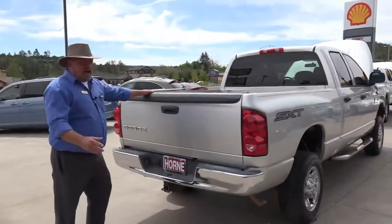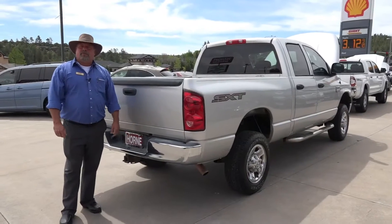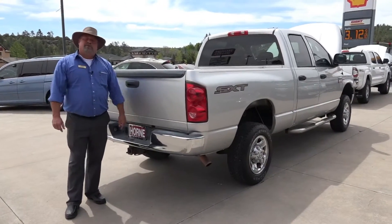This truck is ready to go. All you have to do is come on down here — we're located in Show Low, 928-537-1440. If you ask for Rich, you can drive this truck home today.